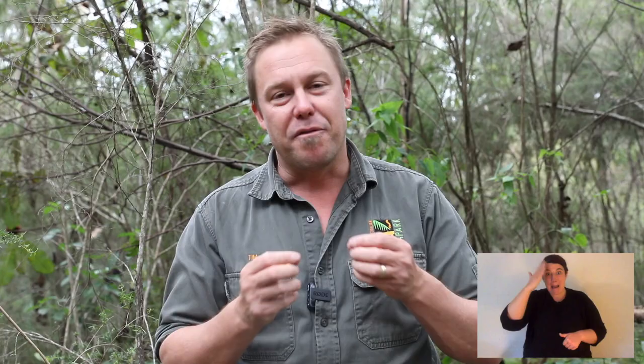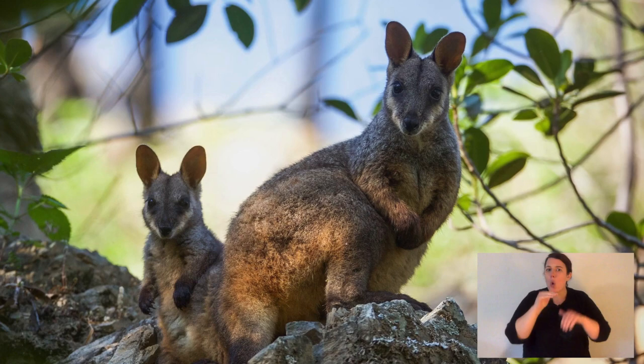Brush-tailed rock wallabies are marsupials. After a really short pregnancy of only just over 30 days, they give birth to something the size of a jelly bean, and it crawls into the pouch where it lives. One of the other vulnerable things that rock wallabies face is because they're great mums — when the little wallaby is too big for the pouch but still really vulnerable, mum will leave the joey up on the rocks and go down to feed and get a big drink of water. In some of the hotter environments, mum actually comes up and dribbles water into the joey's mouth. But while mum's not with the joey it's got no protection, and that's when the foxes take advantage.